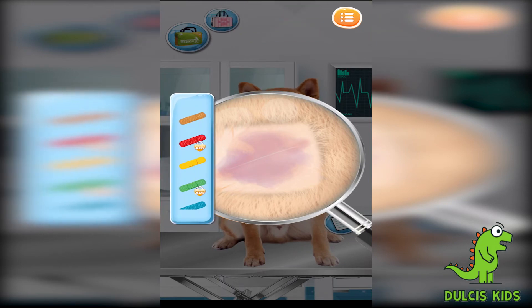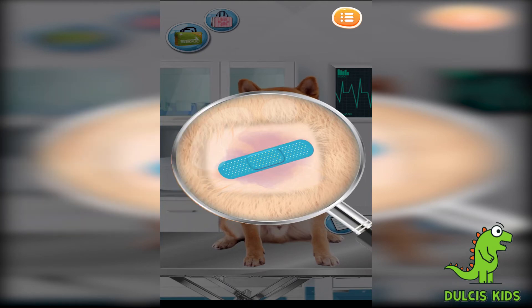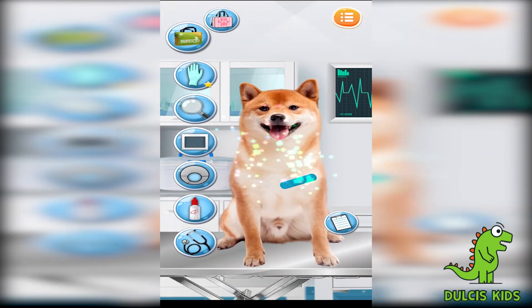Clear the wound with the adhesive bandage! Calm down, my little puppy! It is getting better! Beautiful!